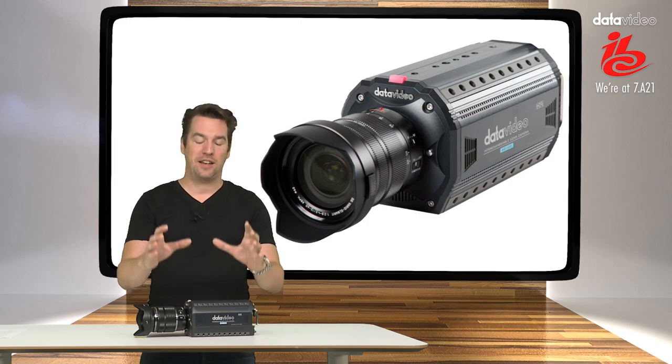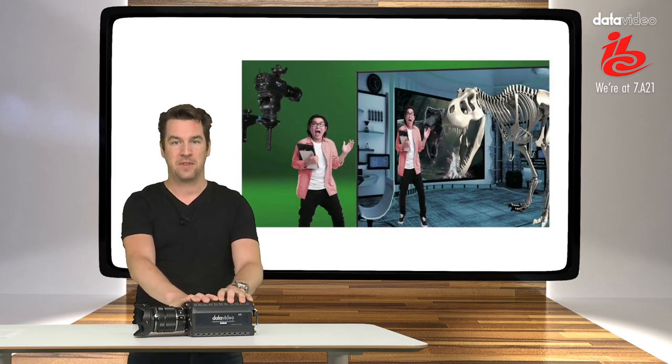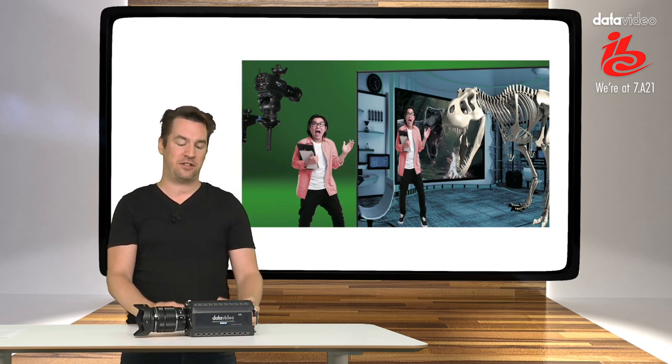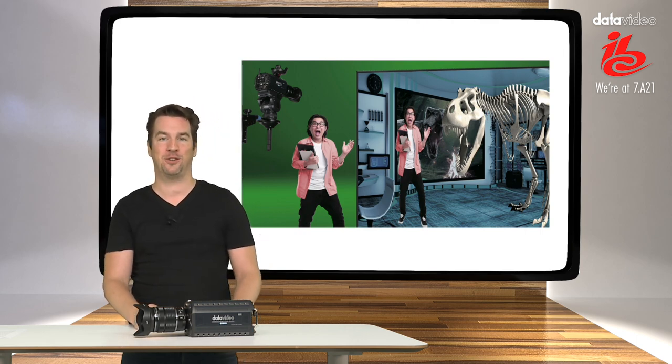The BC100 is exceptionally suited for use within chroma key studios. Chroma keying really demands all the color information that's available. The BC100 captures in 12-bit — that's the most — so that gives you exceptional chroma key results.